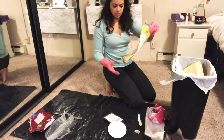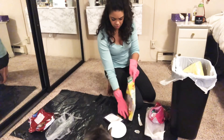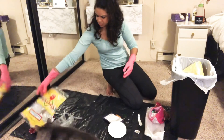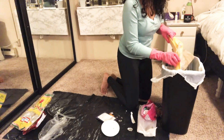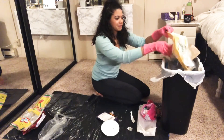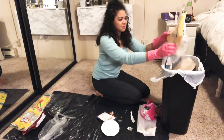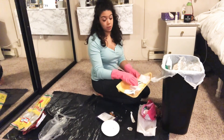Why did I decide to do this? This is stupid. Oh my gosh — that smells terrible.